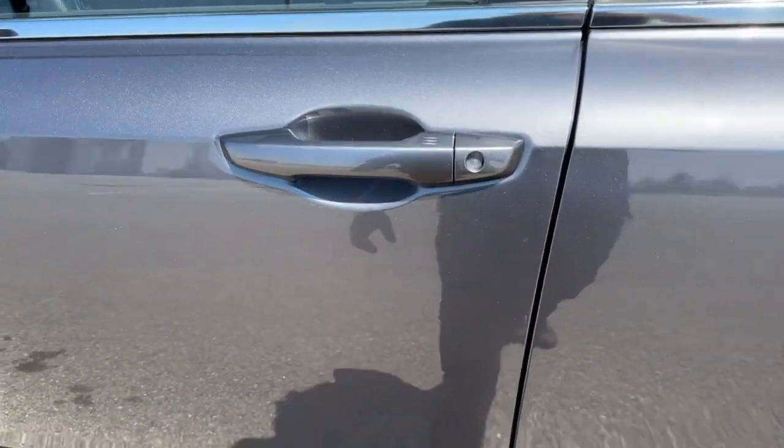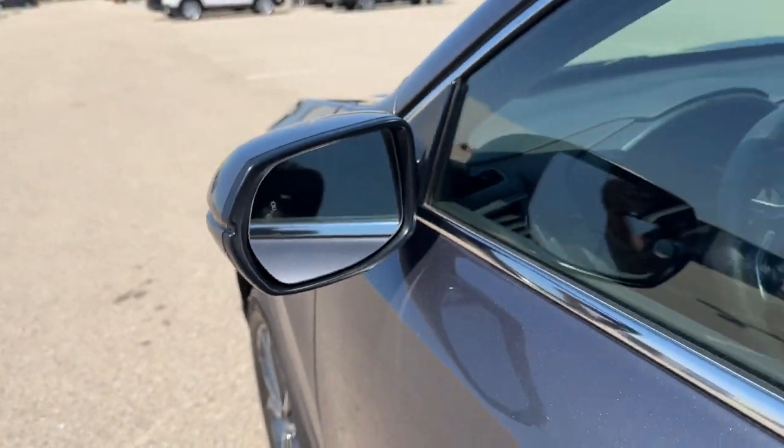You've got tinted back windows, keyless entry and remote start, and blind spot monitors.